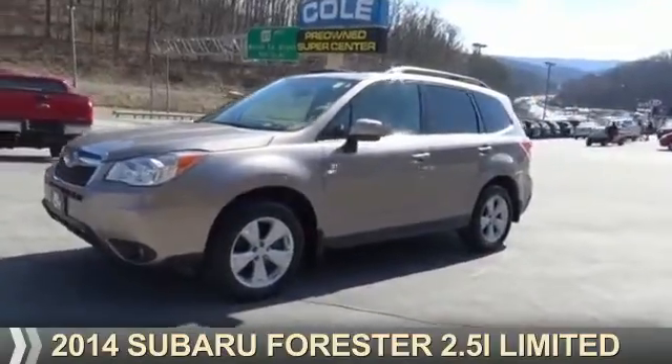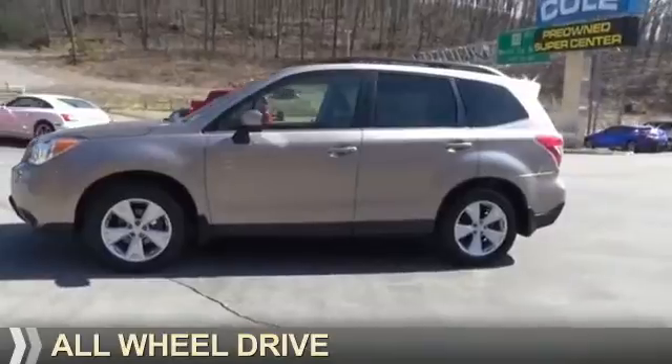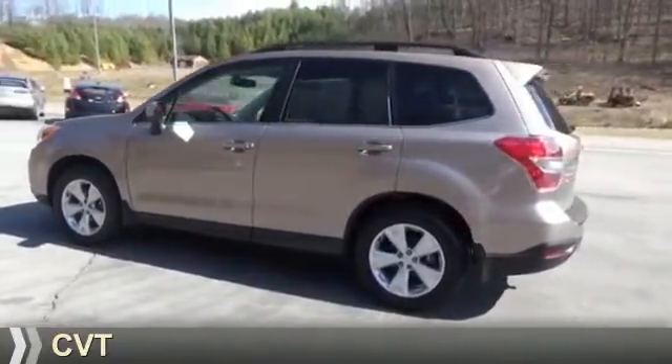Presenting the 2014 Subaru Forester. It's powered by all-wheel drive, a 2.5-liter four-cylinder engine, and a continuously variable transmission.